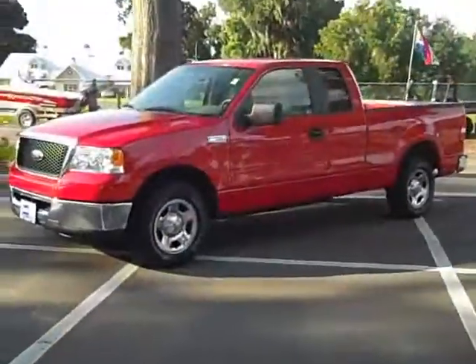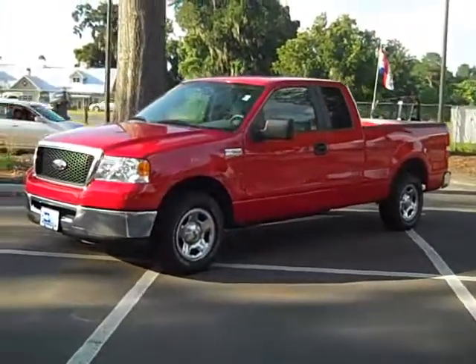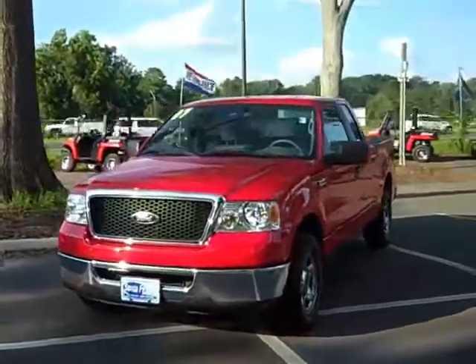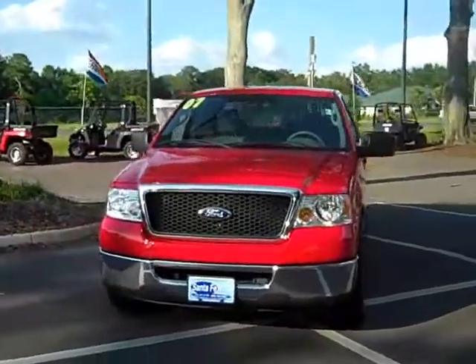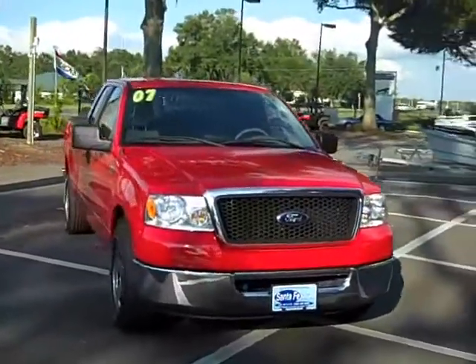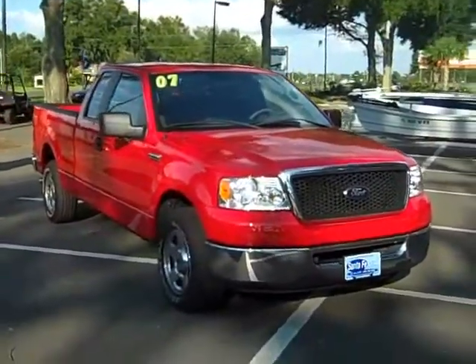That's the 2007 F-150 XLT. Give me a call toll-free 866-371-2255. You can always call my cell phone direct, area code 352-682-8667. This is Randy. Thanks for watching.